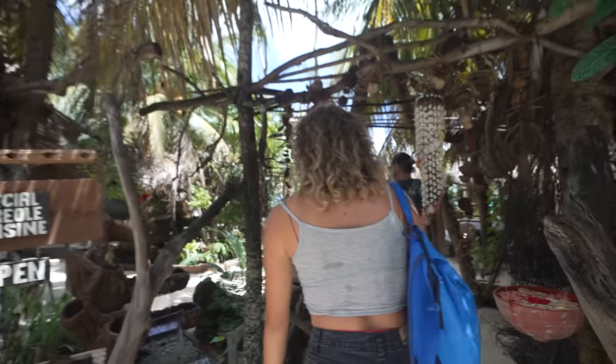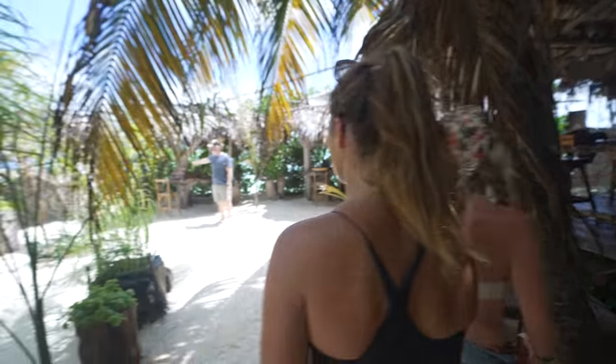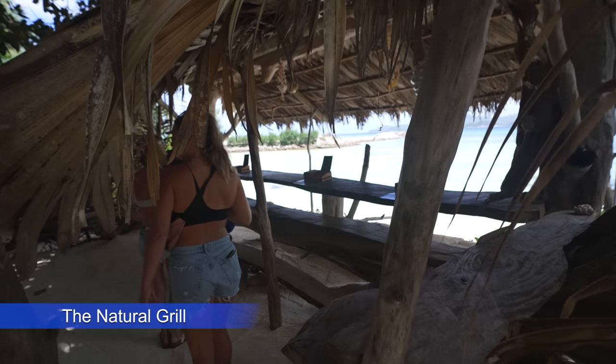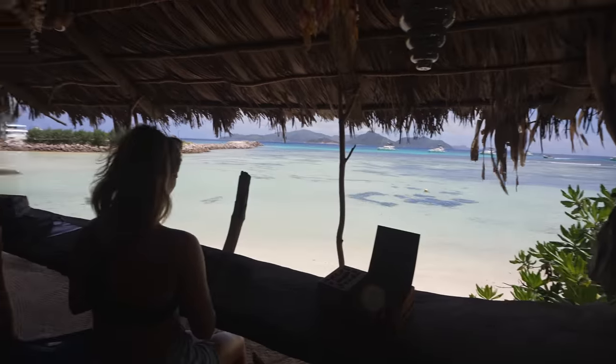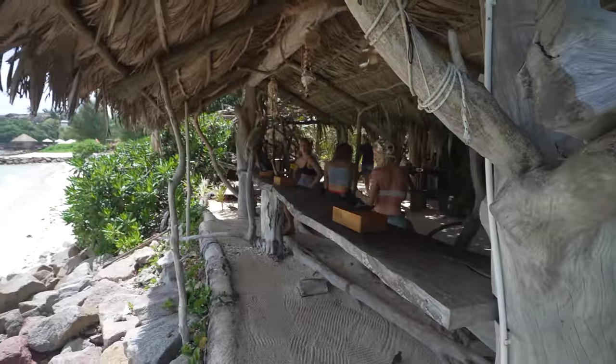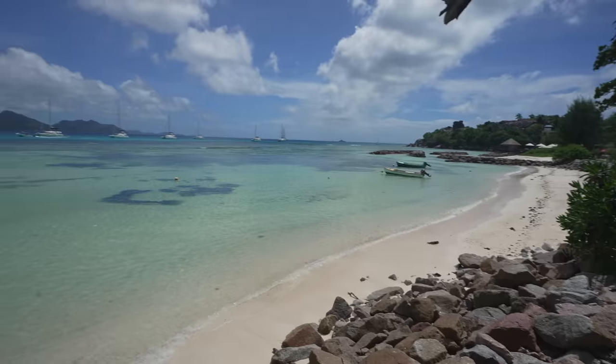We found the first place selling cold drinks in the shade — a pretty cool spot called the Natural Grill, where almost everything is made out of wood, and you can't beat the beachfront views.